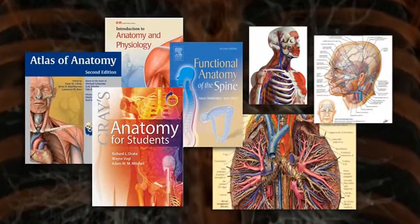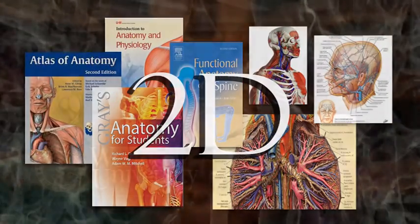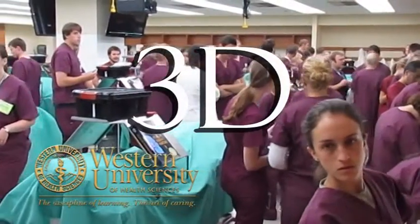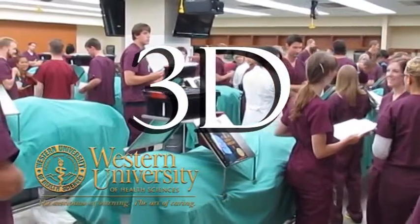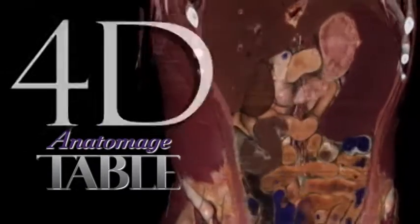Traditional anatomy textbooks present structures as 2D images, and traditional cadaver dissections, while three-dimensional, are costly and unavailable for the majority of students in health sciences. But Anatomage offers human anatomy in 4D.